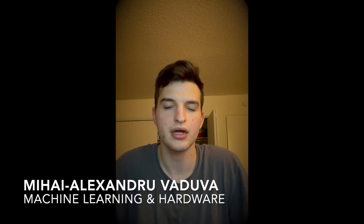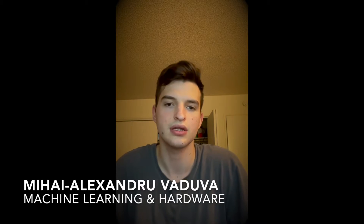Hello, my name is Steven, and I worked on integration and barcode scanning feature. Hi, I'm Mihai. I worked on computer vision, hardware, and integration.